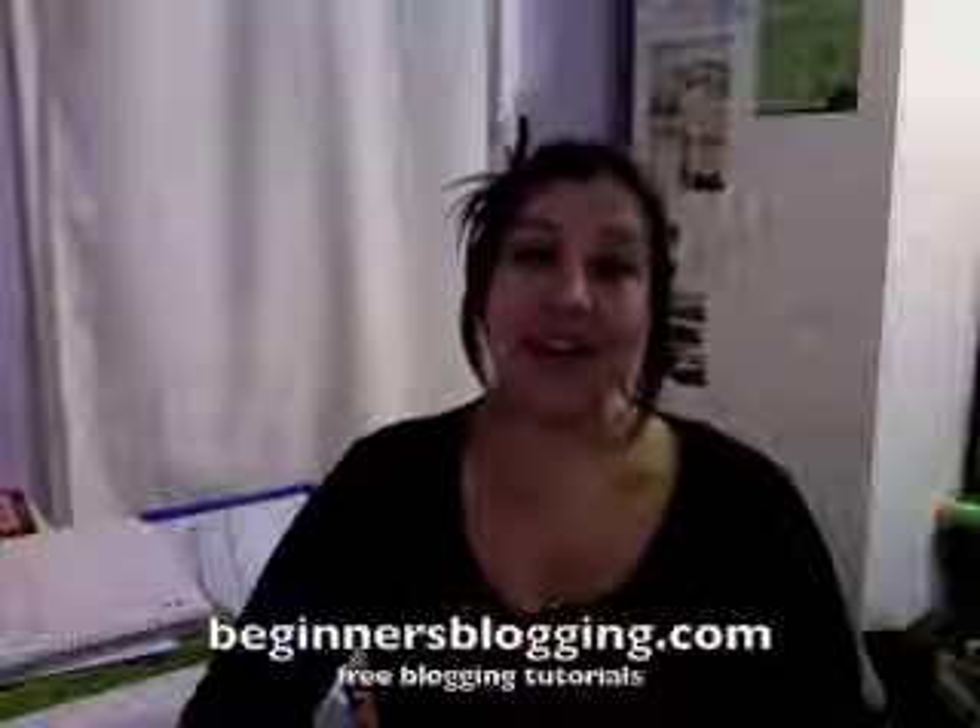Hi, my name is Kat Hudson. I've been online for over a year and when I very first started out, blogging was a massive issue for me. I didn't have the money to spend on websites and website creation, so I saw blogging as a way to get websites up quickly and easily without spending a lot of money.